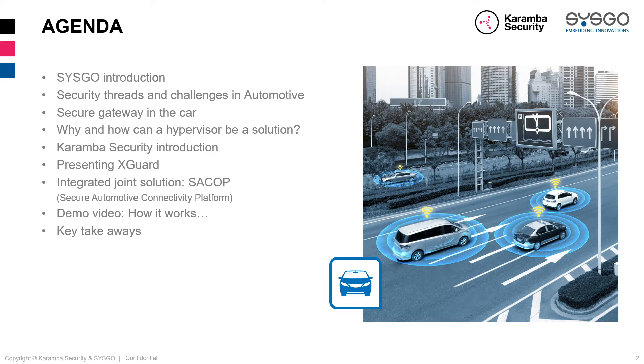Hi everyone. I'll go over a brief Cisco introduction, then discuss security threats and challenges in automotive, focusing afterwards on the secure gateway in the car and why and how a hypervisor can be a solution. Then I'll give the floor to Eddie from Caramba to tell us about Caramba Security, focusing on XGuard and how it integrates with a secure automotive connectivity platform, and then wrapping up with a demo video.